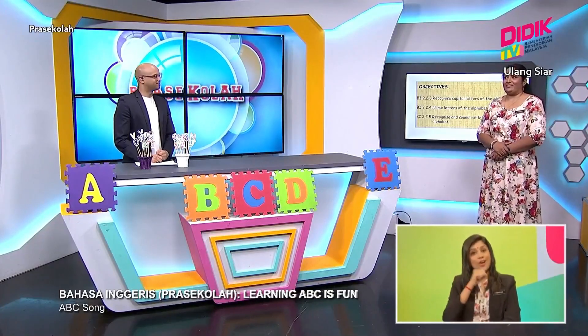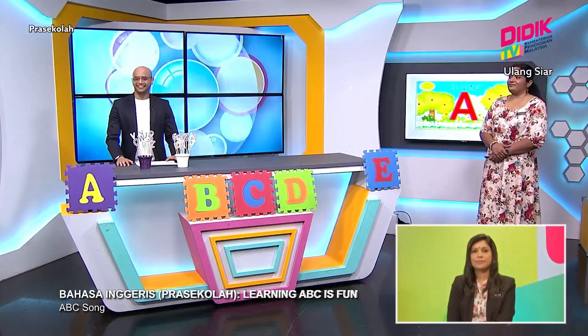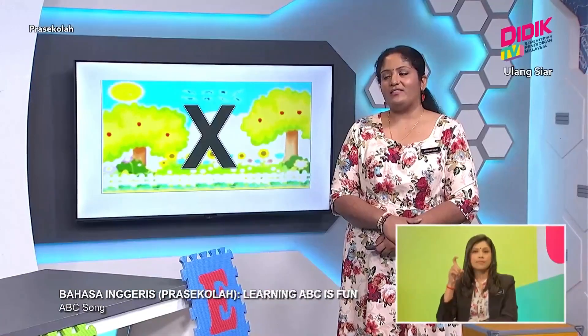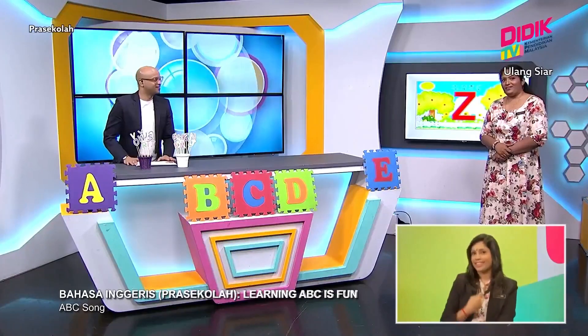Okay, let's go! A, B, C, D, E, F, G, H, I, J, K, L, M, N, O, P, Q, R, S, T, U, V, W, X, Y, and Z. Now you know your A, B, C. Won't you come and sing with me?